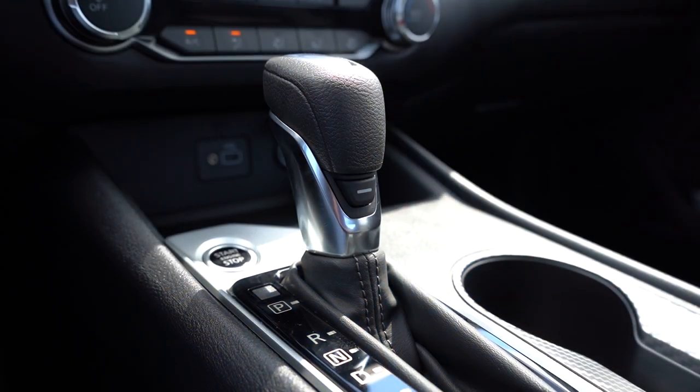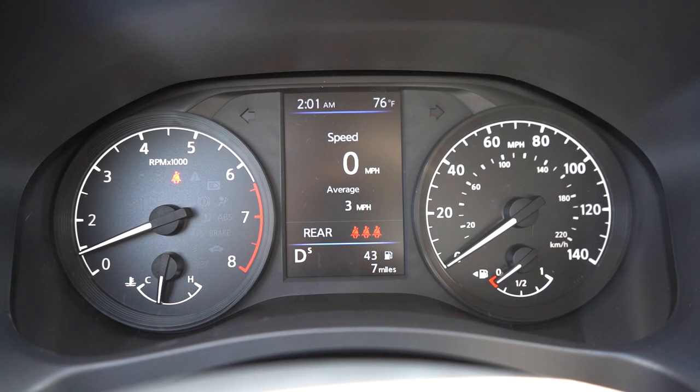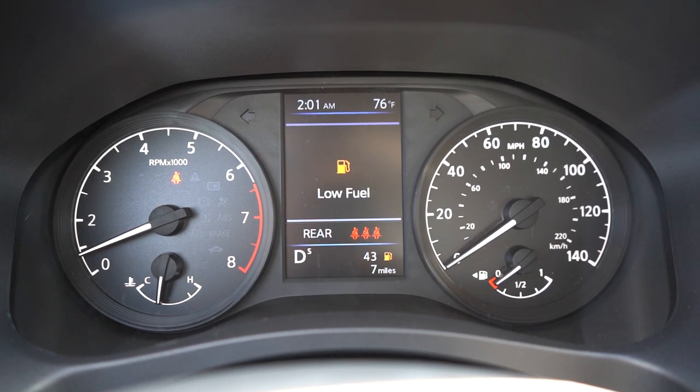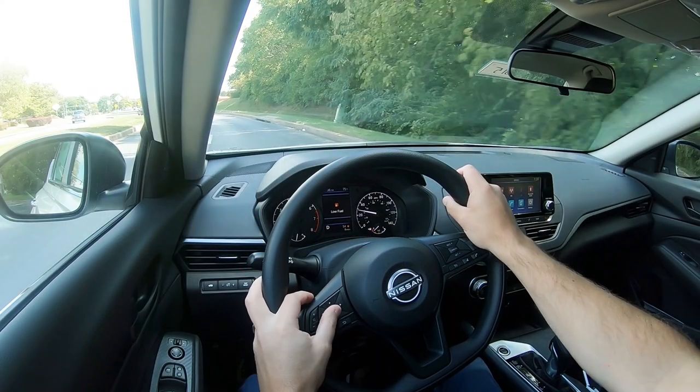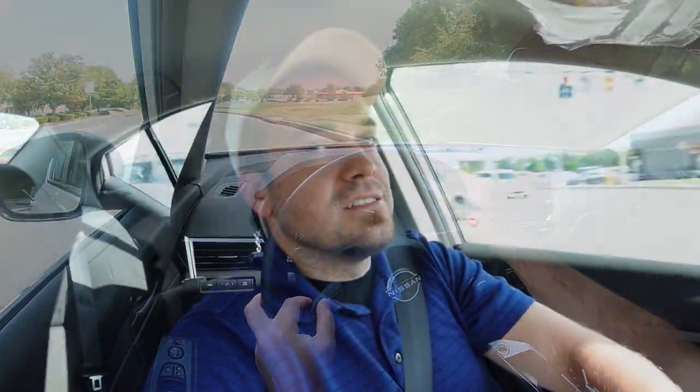Before the acceleration test, I want to mention the drive mode. There is a singular sport driving mode — not labeled 'sport,' but a horizontal button on the shifter. When you press it, an 'S' appears on the digital portion of the gauges signifying you're in sport mode. Now let's find a straightaway and put the acceleration to the test in our 2024 Altima.